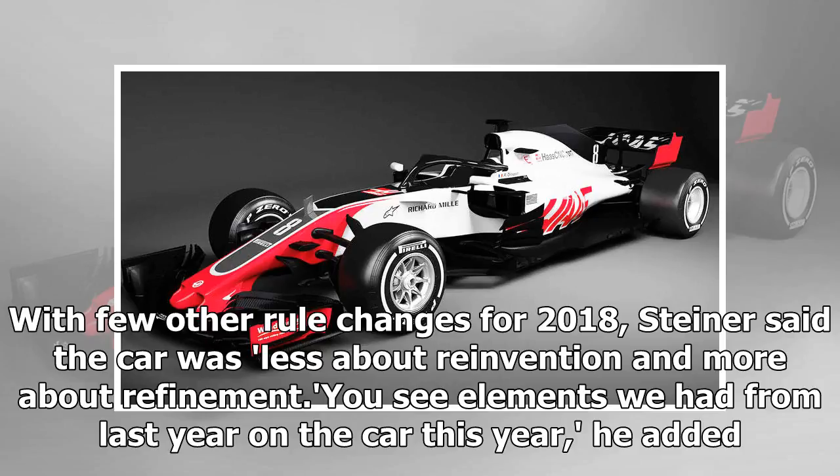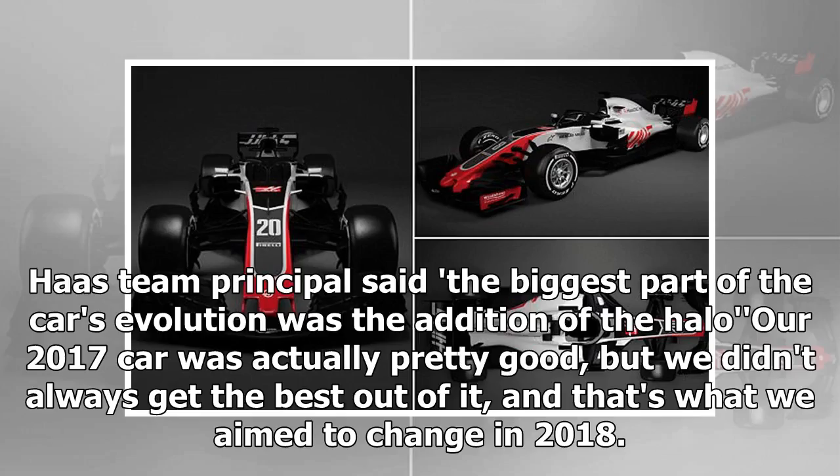Steiner said the car was less about reinvention and more about refinement. He added that the biggest part of the car's evolution was the addition of the halo. Our 2017 car was actually pretty good, but we didn't always get the best out of it, and that's what we aimed to change in 2018.